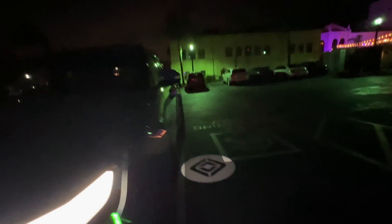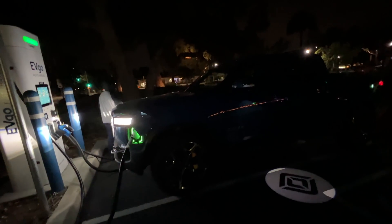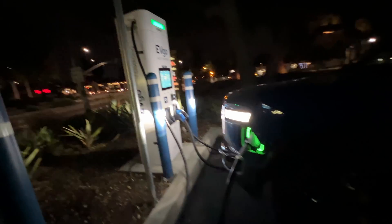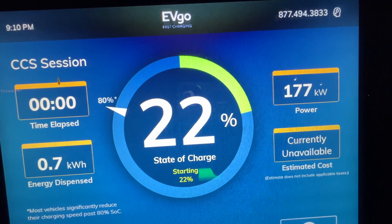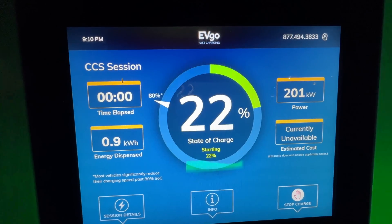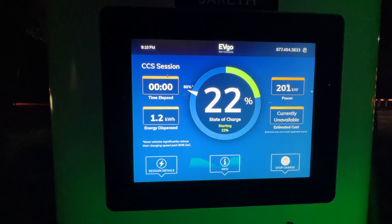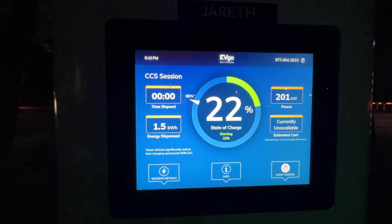So the reason we're here is because Rivian made an over-the-air update. With the update, now we should be able to get closer to the 200 kilowatt charging speeds that this truck should be able to get. Look at that — 180... 200! 202!